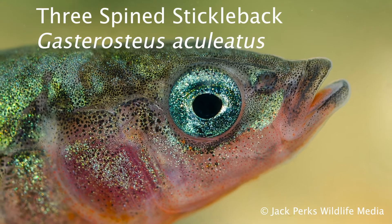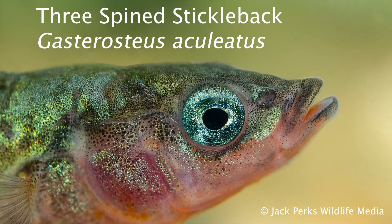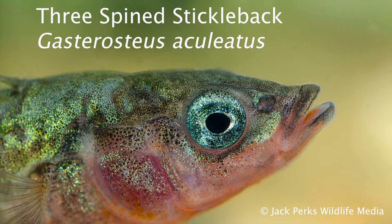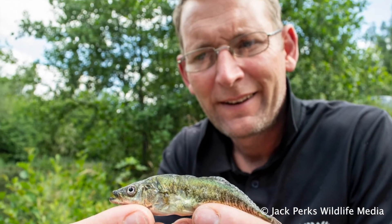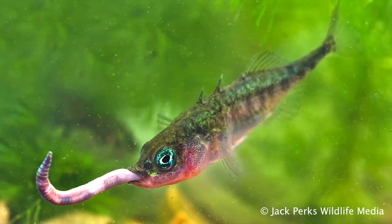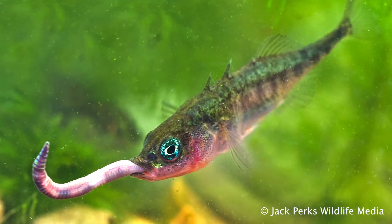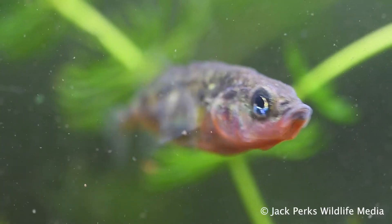This fact file is on the three-spined stickleback. These distant relatives of the seahorse can reach lengths of up to 11 centimetres and a maximum weight of 10 grams. Sometimes called a prickleback, tiddler or sticky bag, they're often encountered when pond dipping. The flanks of these sticklebacks are quite bony with scutes running down them instead of scales.